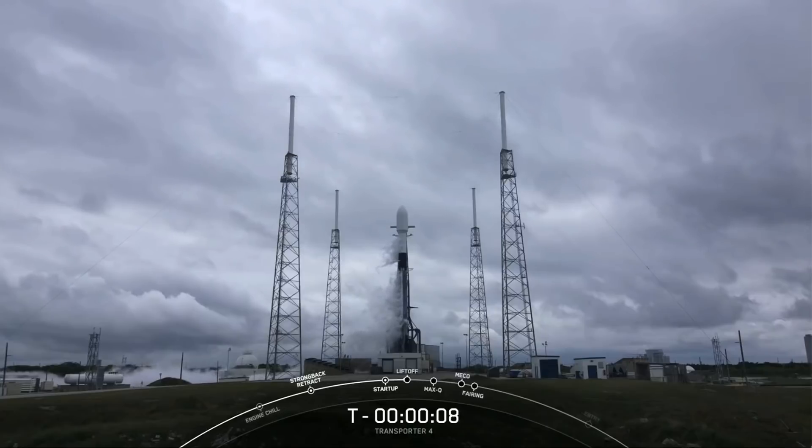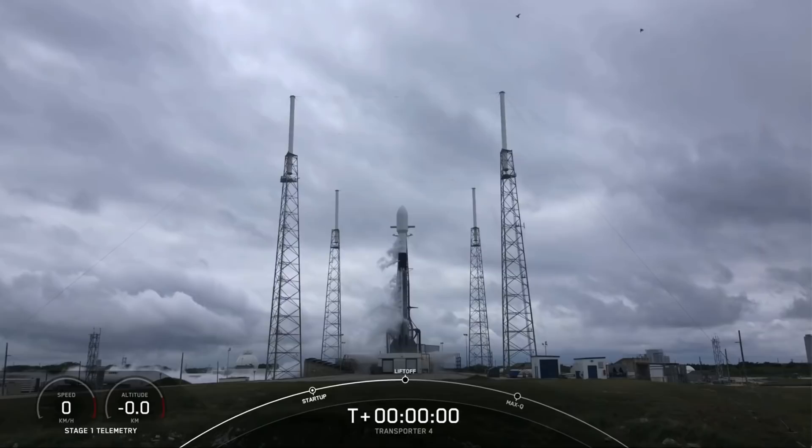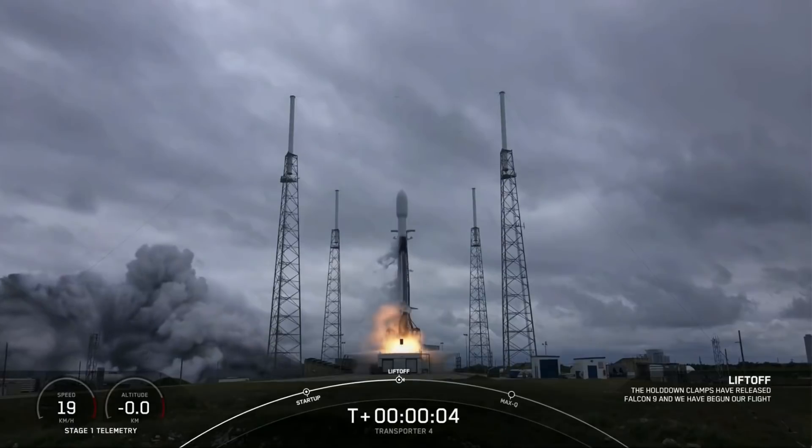10, 9, 8, 7, 6, 5, 4, 3, 2, 1. Ignition and liftoff of Transporter 4.